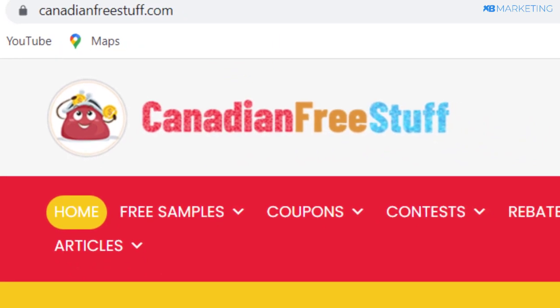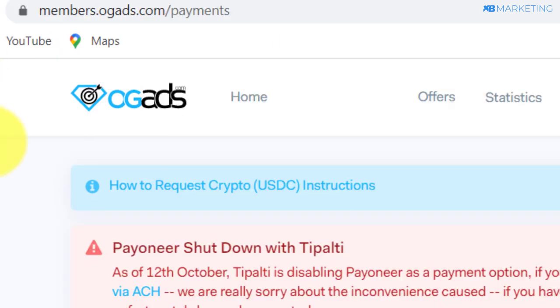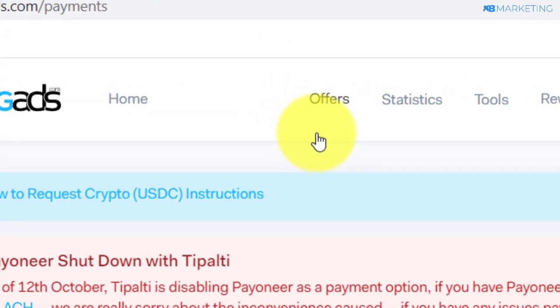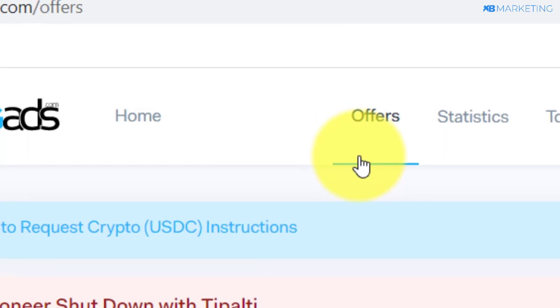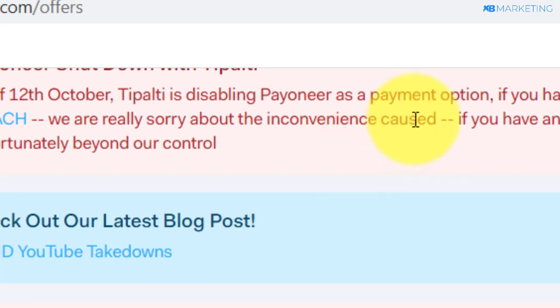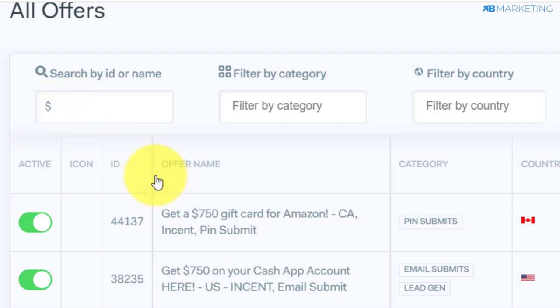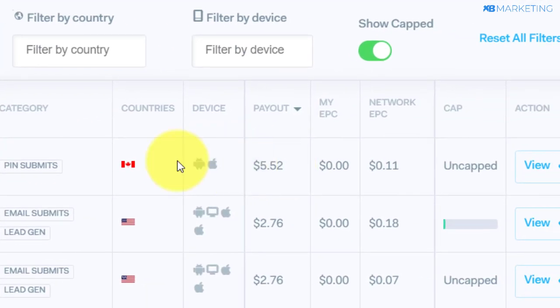Before we do anything on that website, I want to take you back to OG ads. Go over to the offer section — and note, you can do this with CPA Grip, Hard Work Media, or whatever CPA network you're working with. Come over to the search section and type in the dollar sign. This is going to show you a lot of sweepstake and giveaway offers currently available on OG ads. As you can see, this is a Canadian offer that is going to pay you $5 for every conversion you get on this sweepstake offer — it's an Amazon offer.